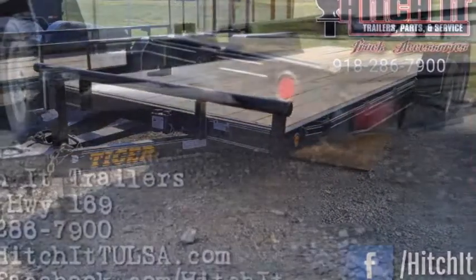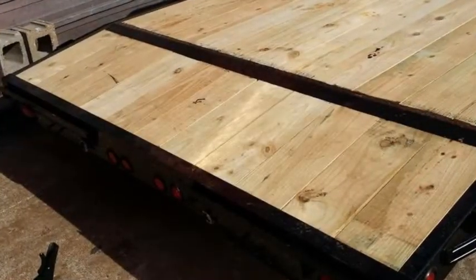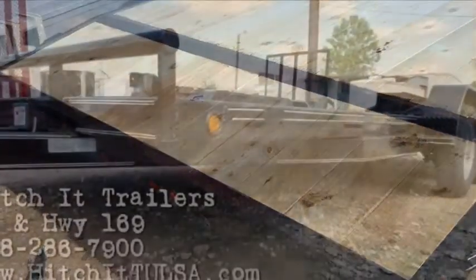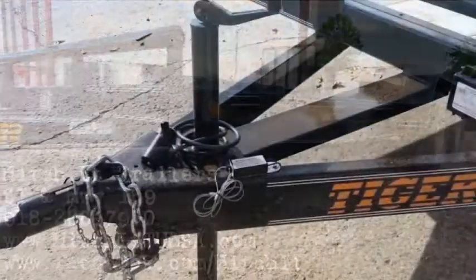If you have any questions, please call us at 918-286-7900. If you'd like to see our inventory, please log on to 918trailers.com. Hitch-It has been serving Tulsa, Oklahoma with superior trailer sales and service since 2011.